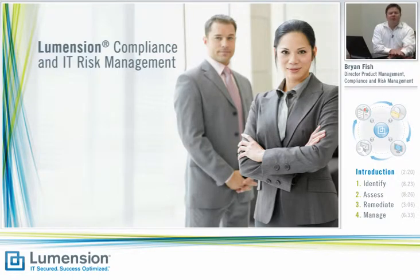Hi, welcome, and thanks for joining us for this overview of Lumention's compliance and IT risk management solutions. In today's heavily regulated business climate, companies are spending more than ever to be compliant with key industry mandates and regulations.